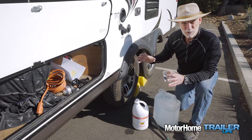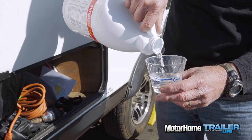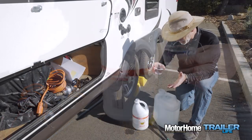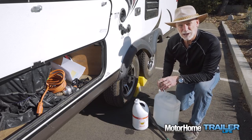We're going to use a quarter cup of household bleach for every 15 gallons of freshwater capacity in our RV, mixed with a gallon or two of water. My trailer has a 33-gallon tank, so I'm putting a little over a half cup of bleach in two gallons of water.